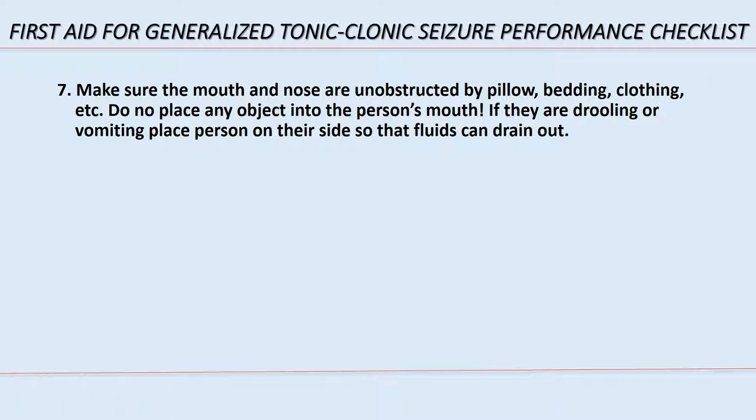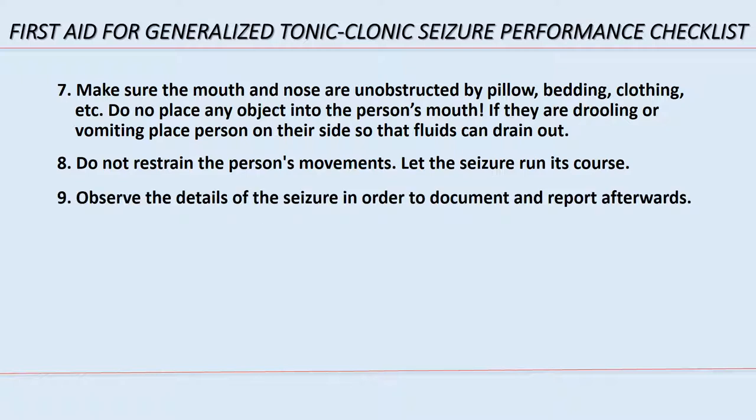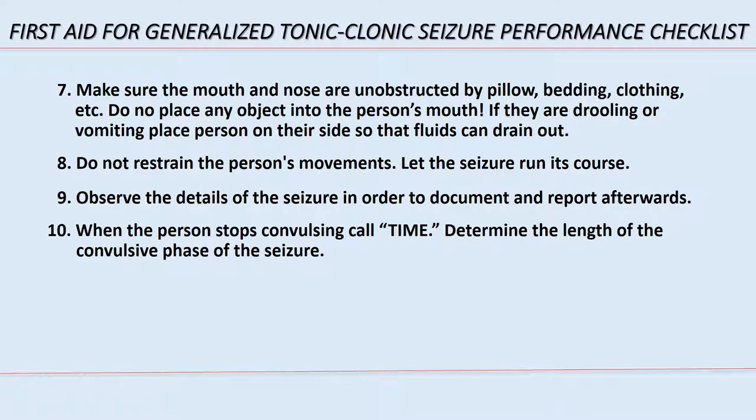Step 7: make sure the mouth and nose are unobstructed by pillow, bedding, or clothing. Do not place any object into the person's mouth. If they are drooling or vomiting, place the person on their side so fluids can drain out. Step 8: do not restrain the person's movements — let the seizure run its course. Step 9: observe the details of the seizure in order to document and report afterwards.